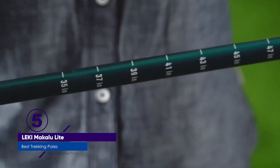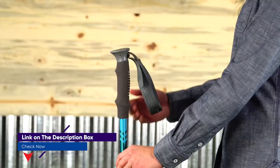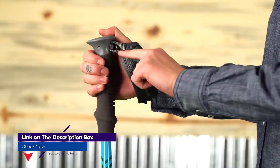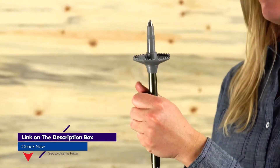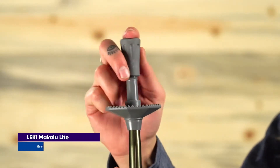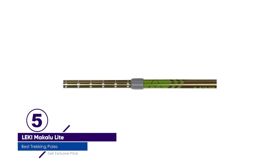At purchase, these poles include rubber-tipped covers for endeavors that might take you along the road. A twist lock isn't our favorite type of locking mechanism — in our experience, they tend to wear out faster and can lead to failure when weighted extensively over long periods of time. That said, we haven't experienced any issues with the Upslope locking mechanism while testing, and we've been impressed with their overall durability.